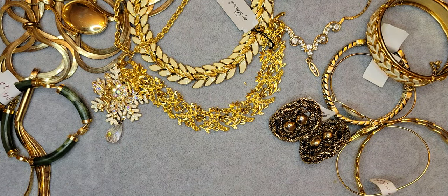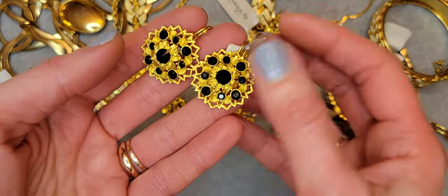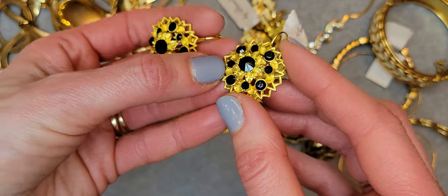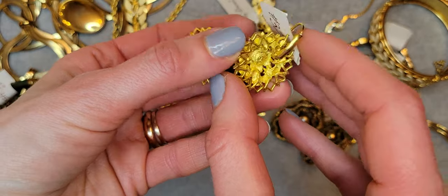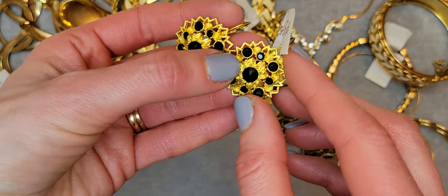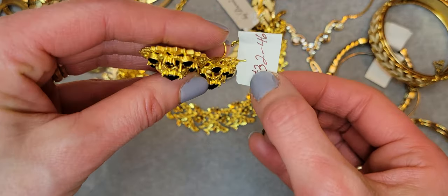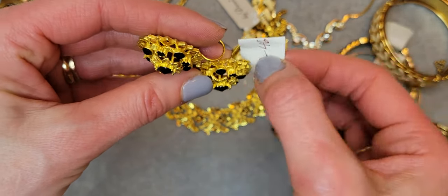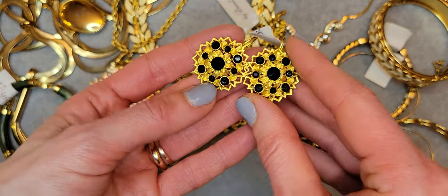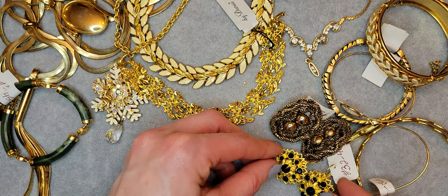Another cute pair of earrings — floral style, matte gold tone with black glass crystals. They're really cute earrings and great for a wedding.